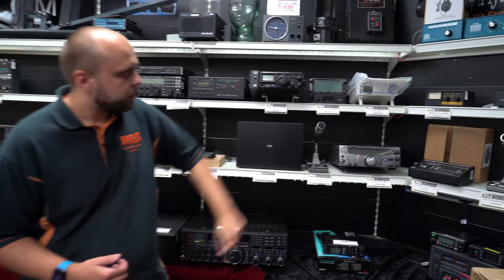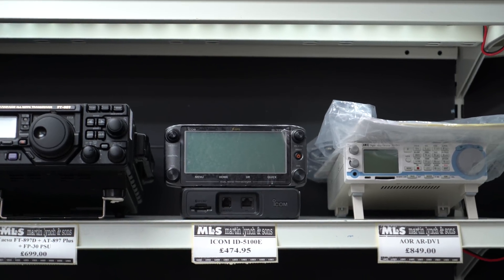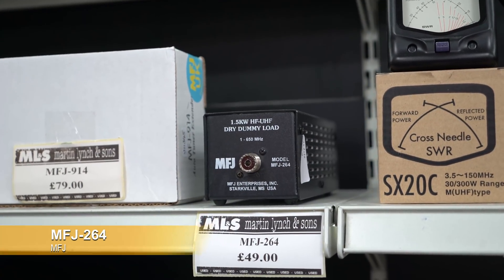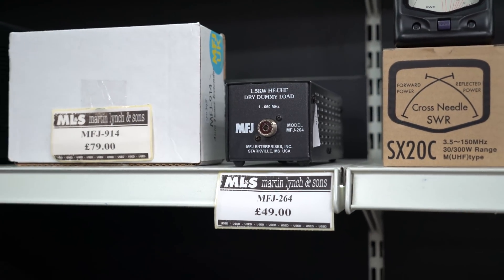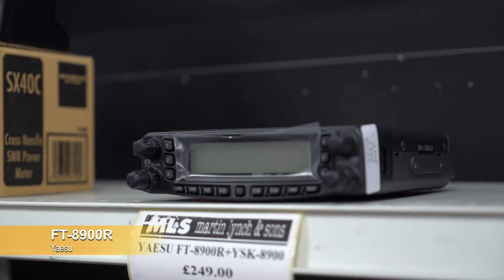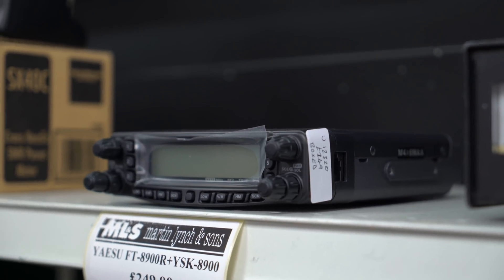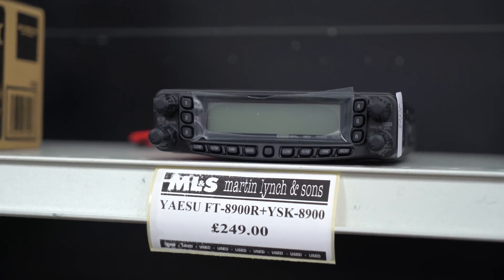Very quickly, a VX100 next to it — £474.95 for D-Star and FM with GPS built in, including the handy near-repeater mode. Moving around, a quick mention of an MFR dummy load at £49 — handles up to 1.5kW, covering 1MHz to 650MHz, so good for all amateur bands up to 70cm. Moving along, an FT8900R — from about 2015 or 2016, one of the later ones that came with the YSK separation kit. The previous owner left it in the box for its entire life, so everything is as brand new and the separation kit is unused.